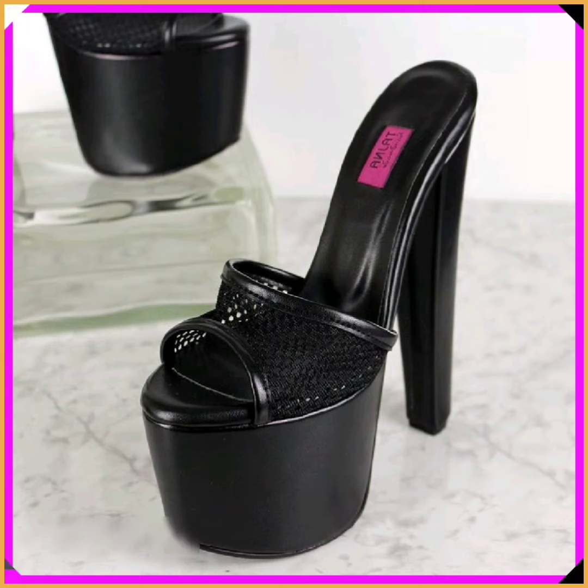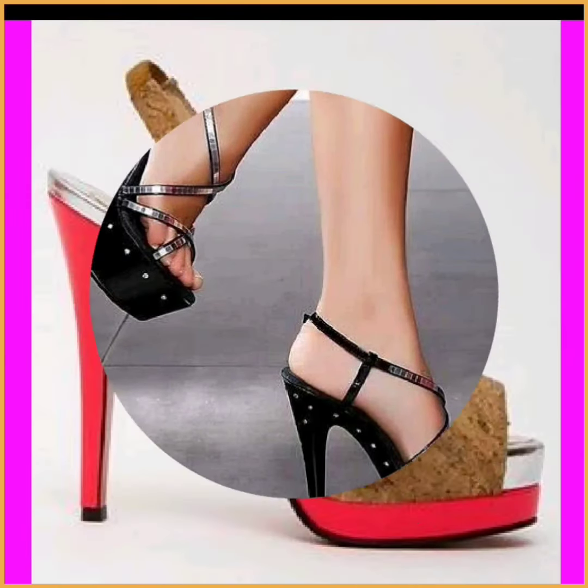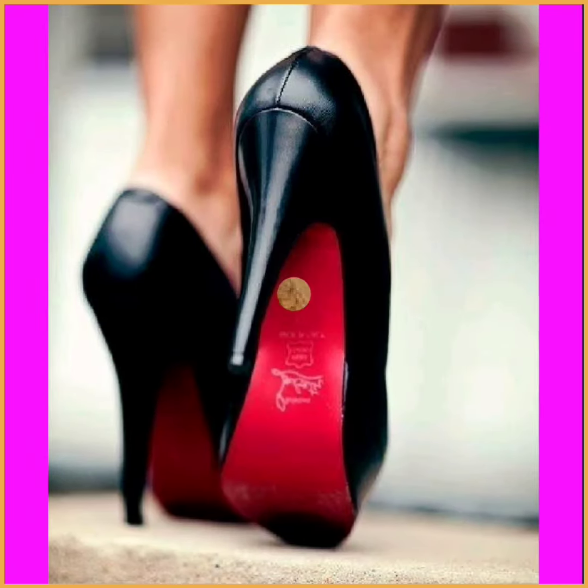And this is a black color heel — it is also a really nice design. As I say, heels are timeless fashion; it never ends. You can wear heels on every occasion with every dress and it will look really beautiful.